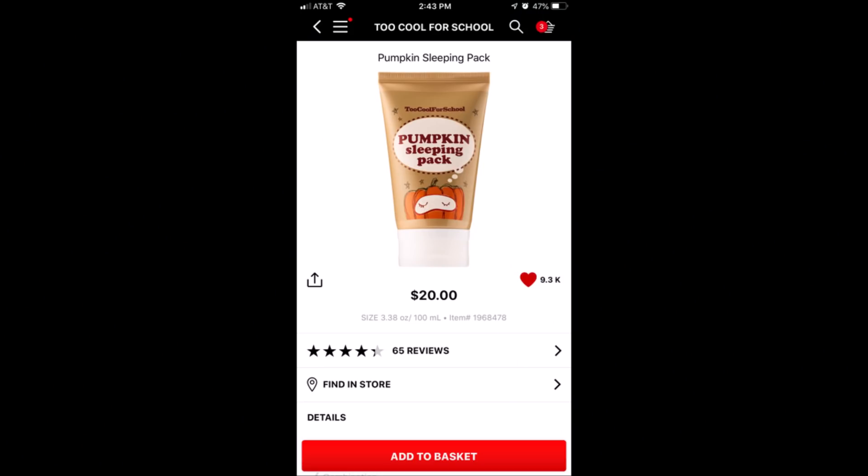The next is from Too Cool For School. This is the Pumpkin Sleeping Pack. It has pumpkin enzyme in it, which is a really good natural peel for your face — not a crazy skin peel, just a gentle natural peel. This is a beautiful product. However, sometimes you can find it at TJ Maxx for like half the price. It retails for $20. You can also find it on Amazon sometimes a little cheaper, but $20 isn't horrible and you get 3.38 ounces.